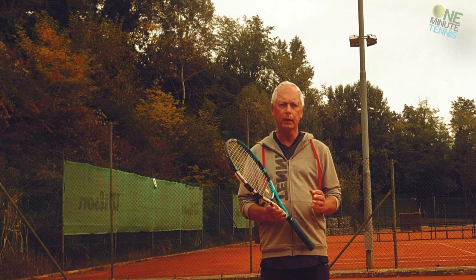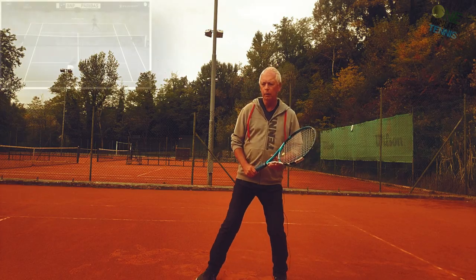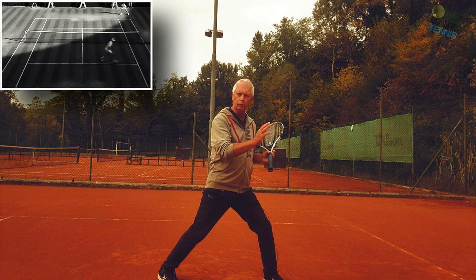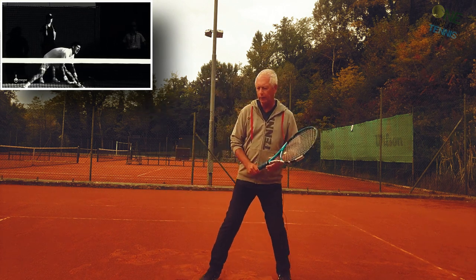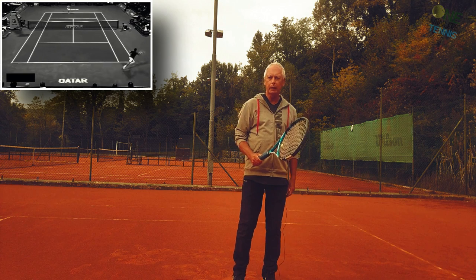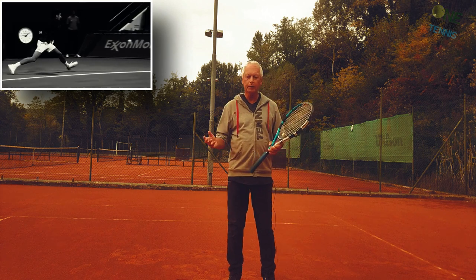That concept is keeping the body between the legs. If I move to the ball and keep my body between the legs, then I will always have balance through the stroke. As soon as you allow your body to go outside the span of the legs, when I play the stroke I will be inherently out of balance and I'll have to make a compensating step to avoid falling over.